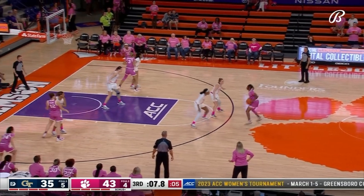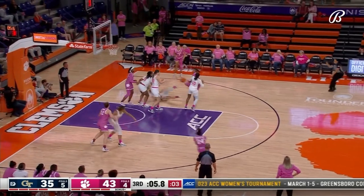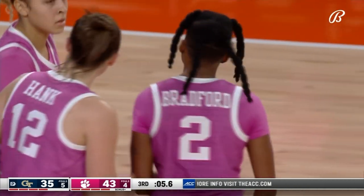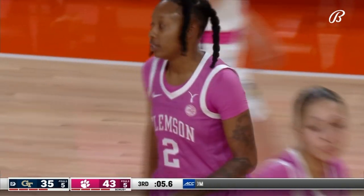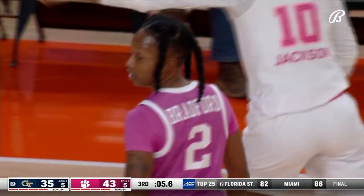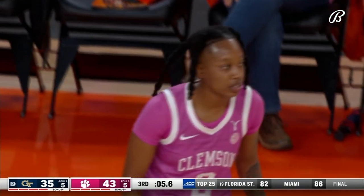Offensive foul — Swartz had the position. Absolutely. Cameron Swartz did an excellent job leaping out with that left foot and getting in front, squaring up so you can see her number. So Nunu Bradford had no choice but to charge into her chest.